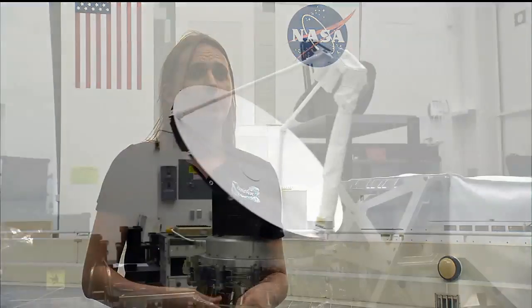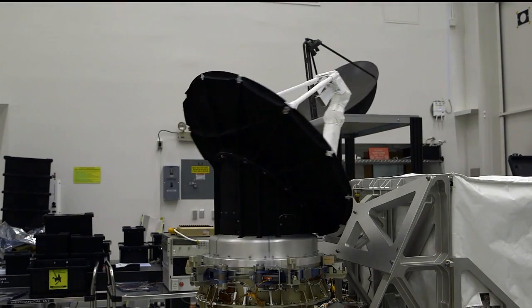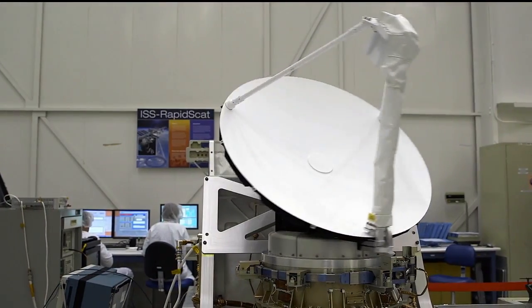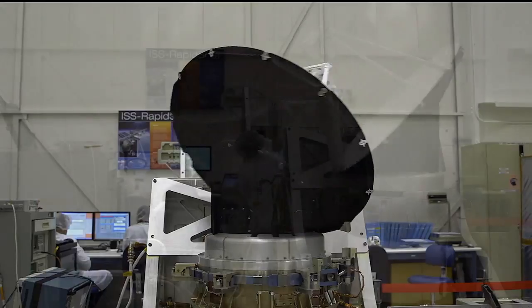RapidScat is a very unique mission. We are taking engineering model and flight spare parts that were from a mission that launched in 1999. We took them out of storage, put a commercial interface onto those parts, and tested it. We are able to provide big mission science at a very small fraction of what it usually costs to do that type of mission.